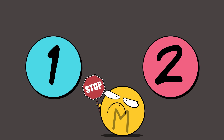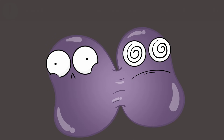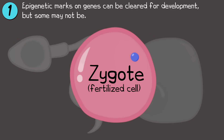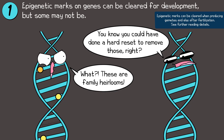Two quick points: First, about inheritance. When an organism's body cells divide in mitosis, the new daughter cells can inherit the same epigenetic marks as the original cells they came from. This can be inherited from cell to cell. Now when a sperm cell and an egg cell combine to form a fertilized egg, which occurs in humans and many other organisms, epigenetic marks are often cleared. Except some epigenetic marks are not cleared and can therefore be inherited from parent to offspring in this way. See the further reading details.